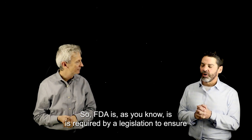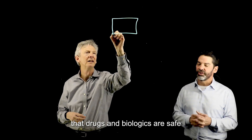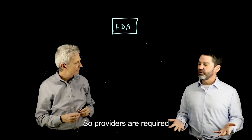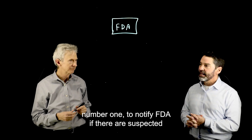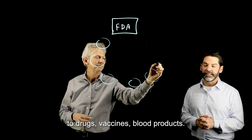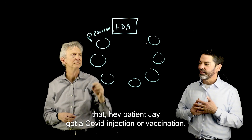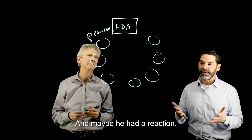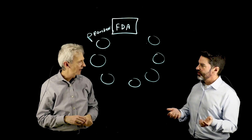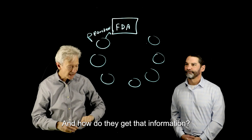FDA is required by legislation to ensure that drugs and biologics are safe and effective if they're introduced into the American market. Providers are required to notify FDA if there are suspected or realized adverse events related to drugs, vaccines, or blood products. When FDA receives those notifications — say, patient Jay got a COVID injection and maybe had a reaction — once the FDA is notified of that, they inevitably have questions and need a little more information.